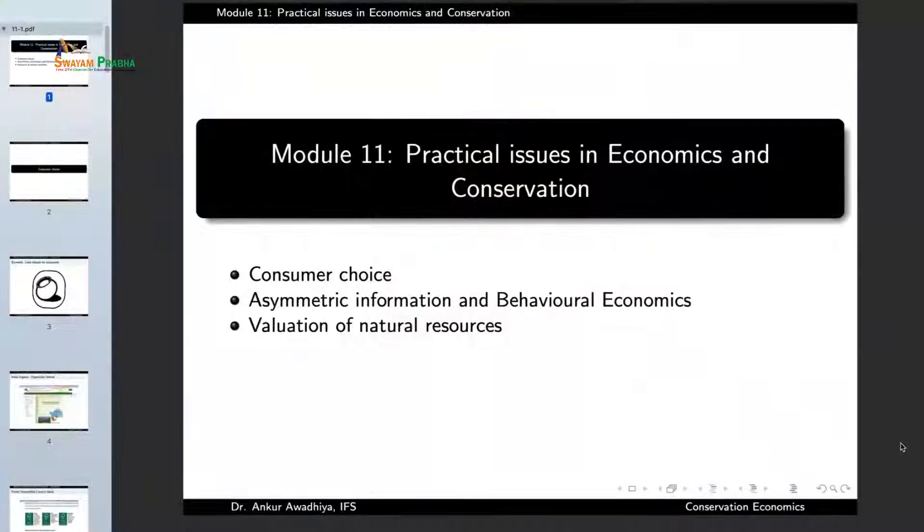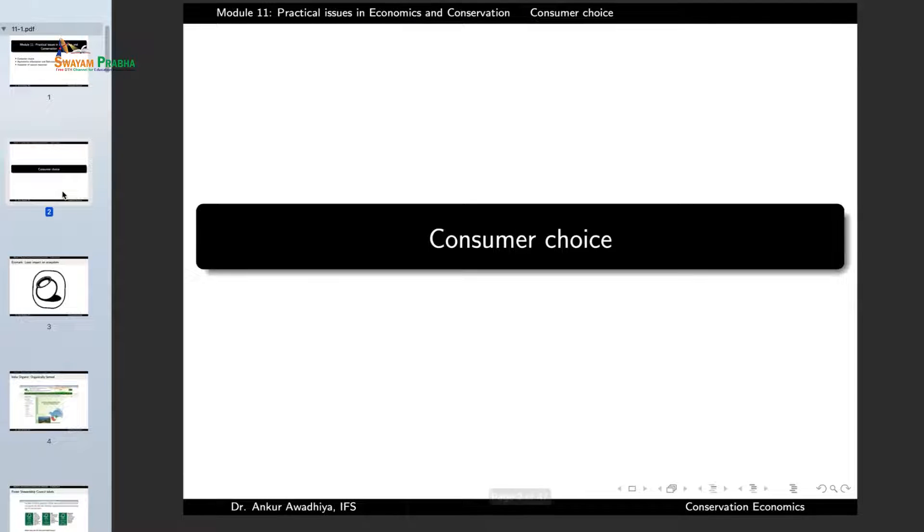Namaste. Today we begin a new module which is Practical Issues in Economics and Conservation. This module will have three lectures: Consumer Choice, Asymmetric Information and Behavioral Economics, and Valuation of Natural Resources. So let us begin with Consumer Choice.